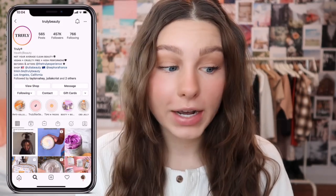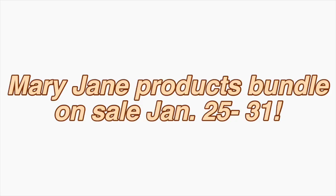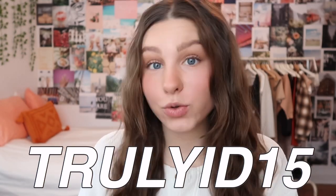Hi guys, what's up, it's Izzy — welcome or welcome back to my YouTube channel. For today's video, as you can tell by the title, I am going to be testing out and reviewing a few new products from Truly Beauty. A huge thank you to Truly Beauty for sending me all of the products. You can use the link down below and the code trulyid15 to get 25% off of the bundle.